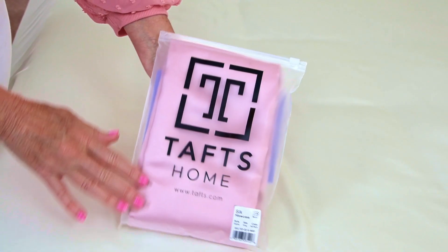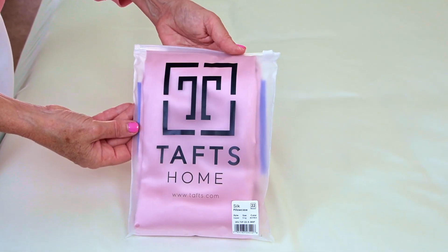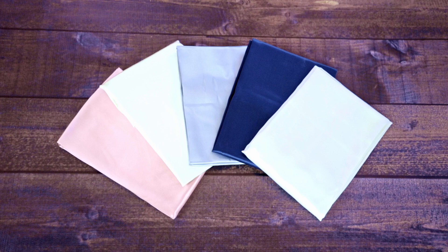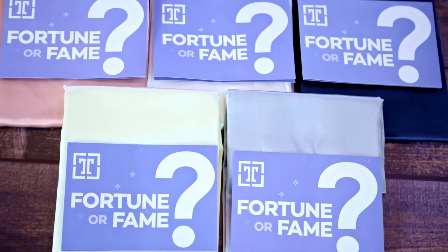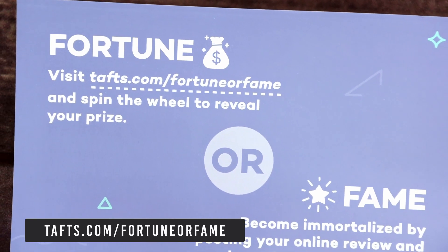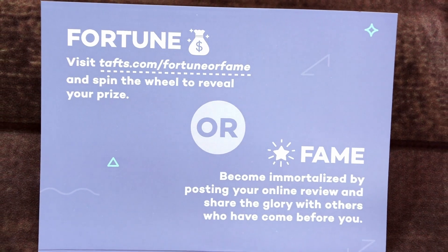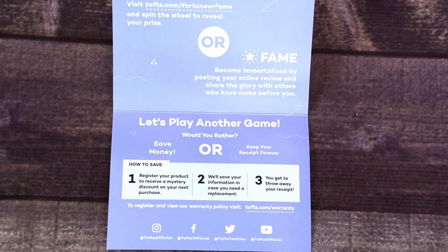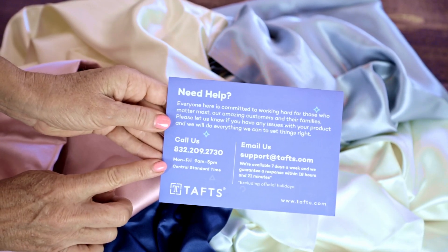When you order them they arrive in very high quality packaging — a really nice envelope on the front. Each of them was individually packaged in a plastic pouch that had a zipper on top. There's also this really fun card with a cute fortune and fame game. You can visit their website and spin the wheel to reveal your prize — that's your fortune. Or you can have fame by posting an online review and sharing the glory with others. They also have another game for how to save money, and on the back of the card is support information from the Taft's team.